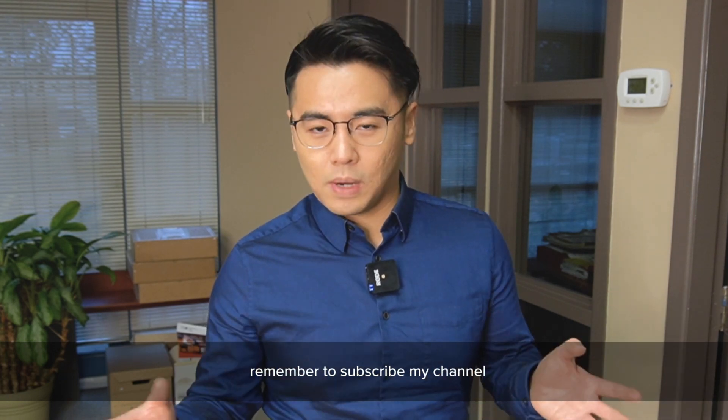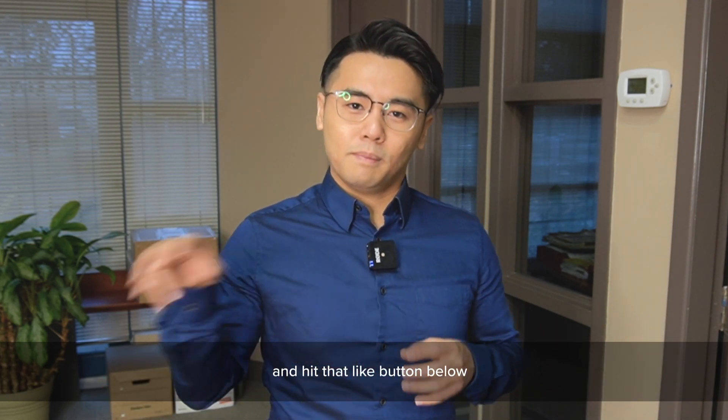Anyway, that's it for today. Remember to subscribe to my channel and also click on the button below.